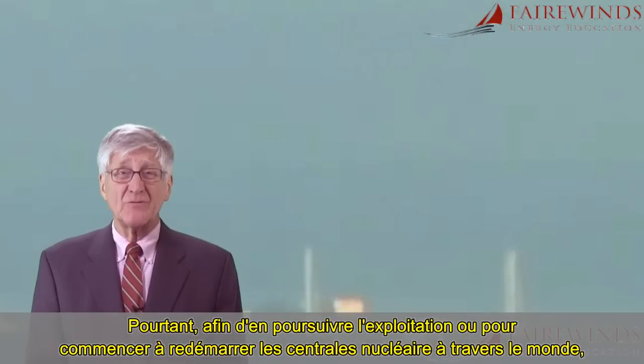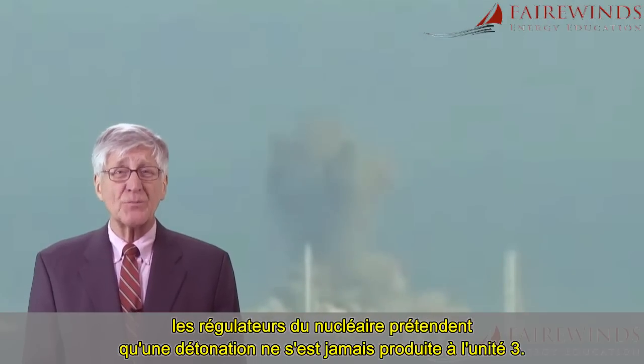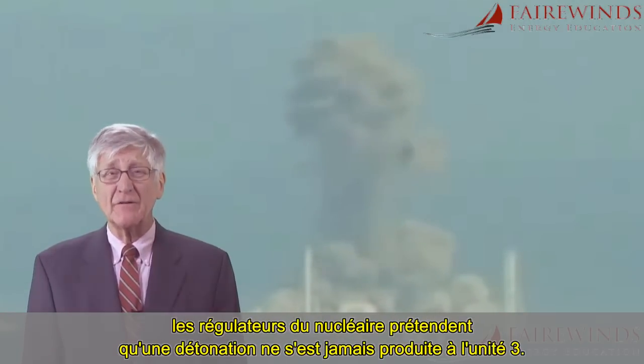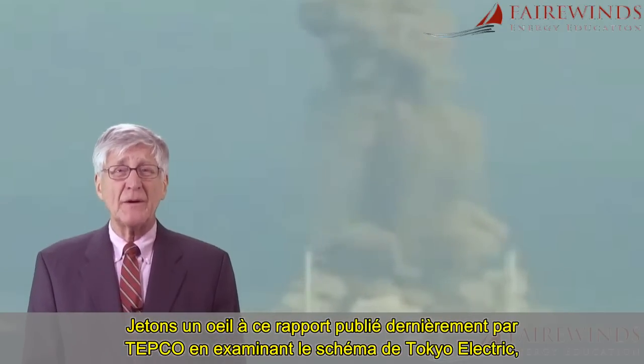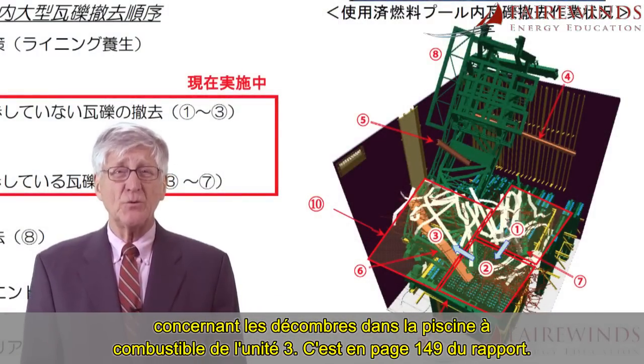However, in order to continue operating or to begin restarting nuclear plants around the world, nuclear regulators are pretending that the detonation shockwave in Unit 3 never happened. Let's look at the newly released TEPCO report by examining Tokyo Electric's sketch of the rubble in the Unit 3 fuel pool.